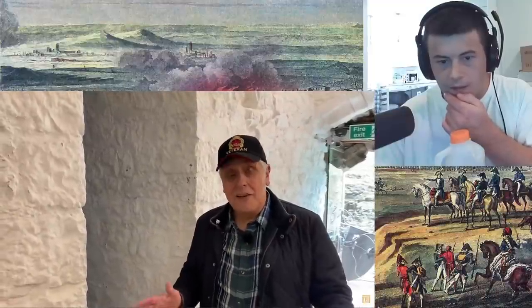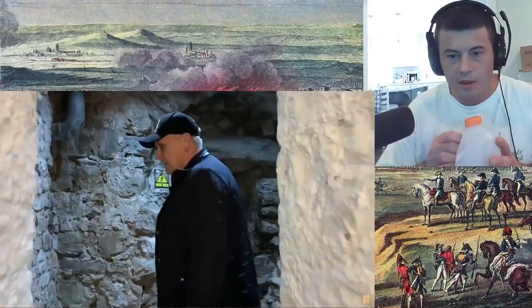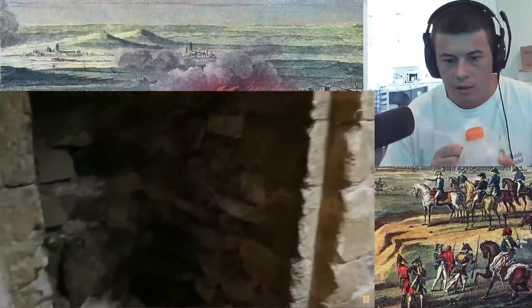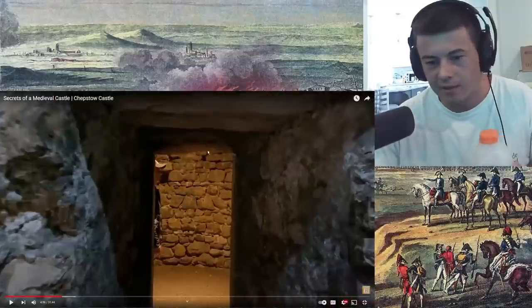So just as you come into this part of the castle, there's actually a little turning here. This used to be a guarderobe — a toilet that emptied straight out into the river. Ugh, but for back then, yeah.